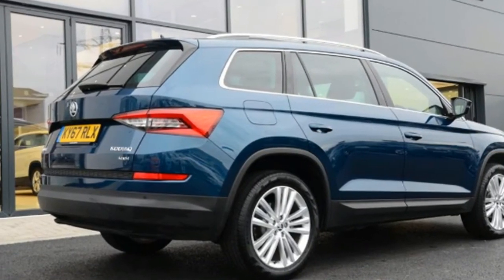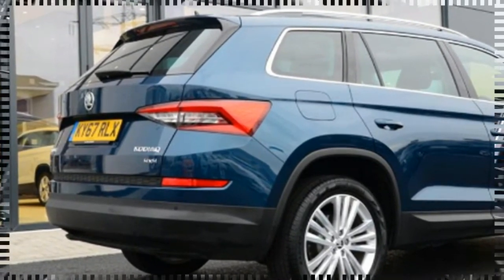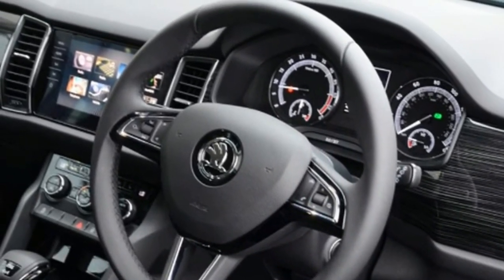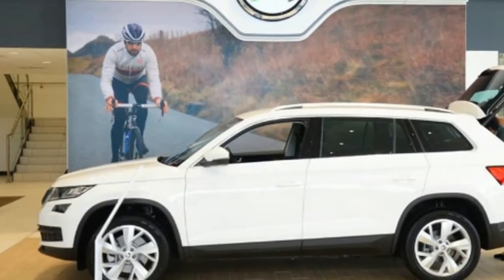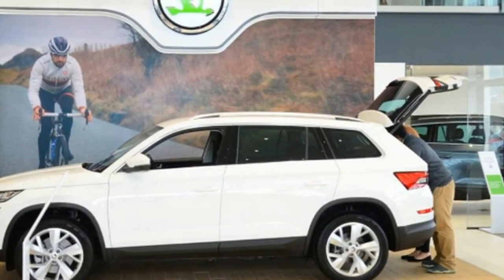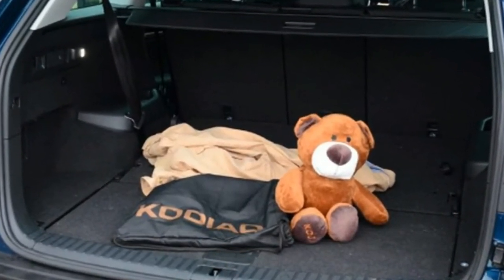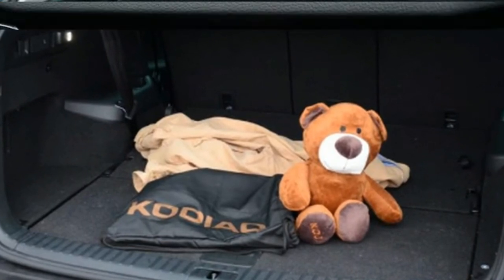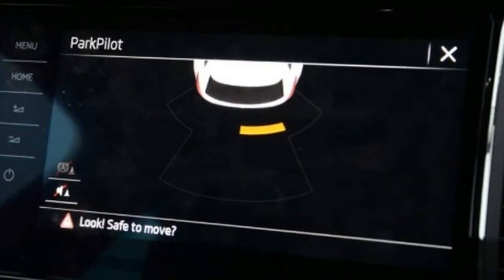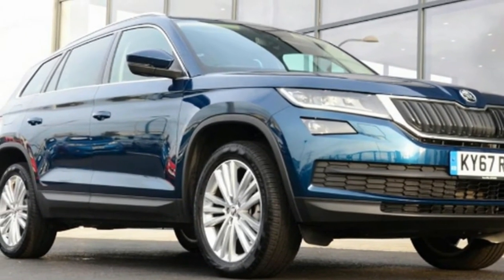Key Specs. Model: Skoda Kodiaq SEL 2.0 TDI 150 PS 4x4 DSG. On fleet since: September 2017. Price new: £33,875. Engine: 2.0L 4-cylinder, 148bhp. CO2/tax: 149g/km / £140. Options: Dynamic Chassis Control £980, Petrol Blue Metallic Paint £555, Rear Seat Backrest Release £90, Silver Roof Rails £175, Space Saver Spare Wheel £100.